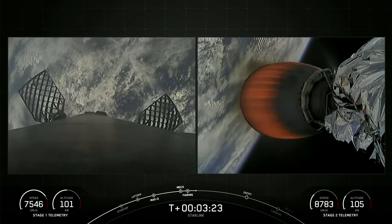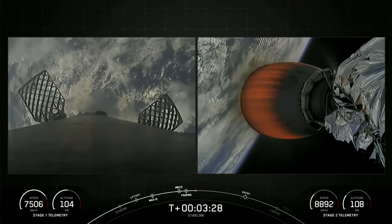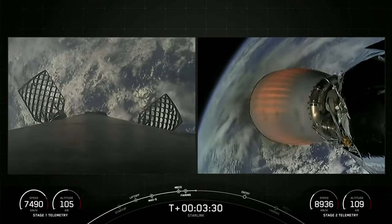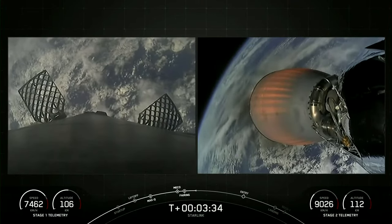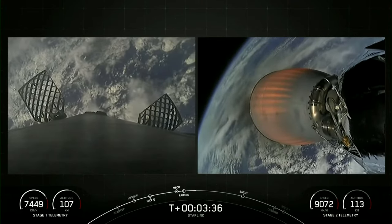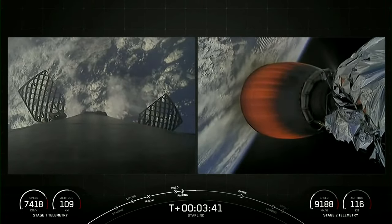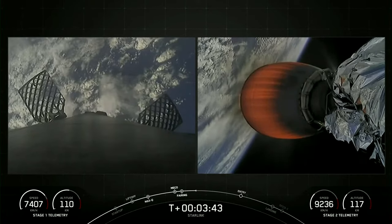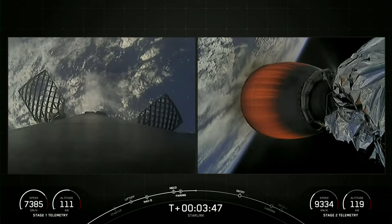You'll notice in that stage one telemetry that we are actually still coasting upwards. Both vehicles are following nominal trajectories. We will continue to gain a little bit of altitude as we slow down on the first stage before we reach the peak of the first stage's trajectory, at which point the first stage will start to accelerate back down towards Earth to our drone ship waiting in the Atlantic Ocean.